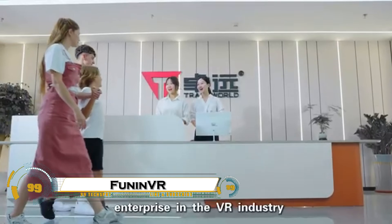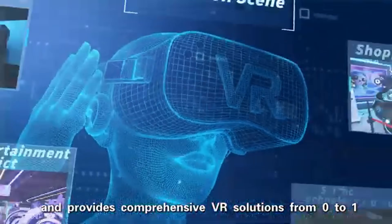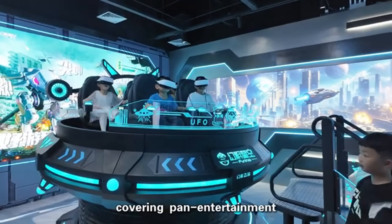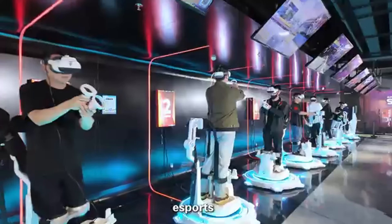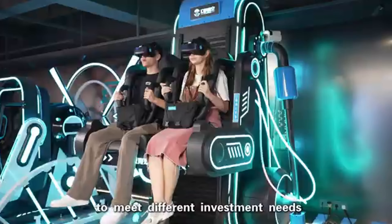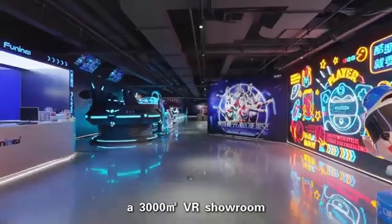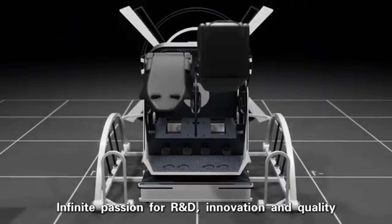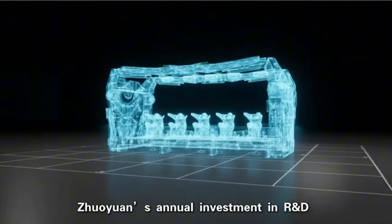Funin VR is transforming the future of virtual reality entertainment with their cutting-edge 9D VR simulators and immersive technologies tailored for theme parks, arcades, and other venues. They deliver thrilling experiences like VR racing machines, flight simulators, and interactive cinema systems, offering something for everyone — from competitive multiplayer games to family-friendly adventures.